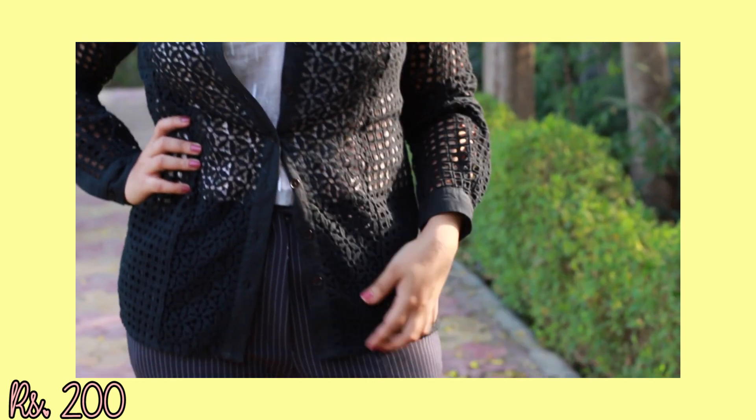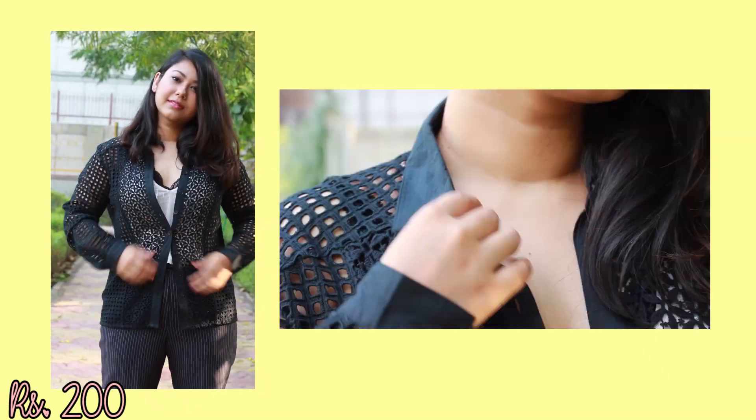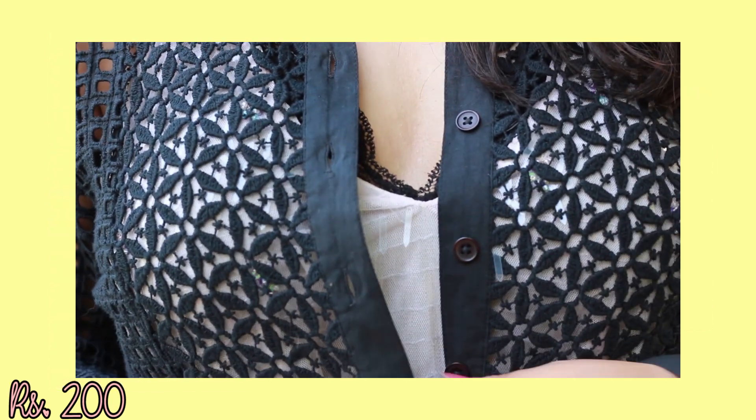Since I'm not a huge fan of sleeveless clothing, I got this black crochet-style shirt to layer it up. I love it because even after layering, it won't feel too much for summer — it's pretty airy. The pattern is quite beautiful and it can be paired with just about anything. This was for Rs.200.